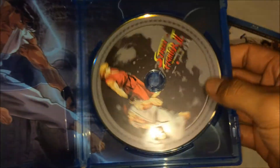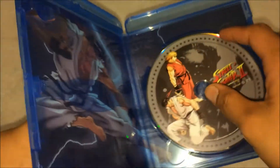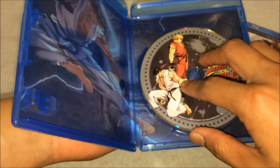Opening it up for the first time. We only got the disc inside — pretty awesome. There's some artwork on the back, which is the original cover from the DVD version. Pretty nice.